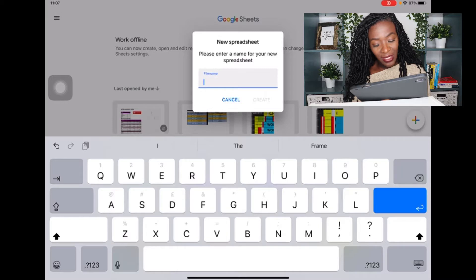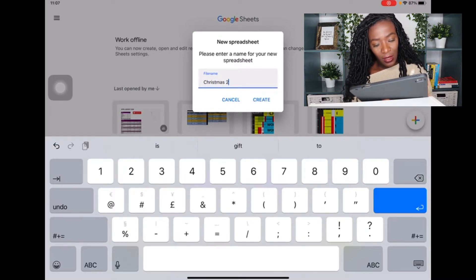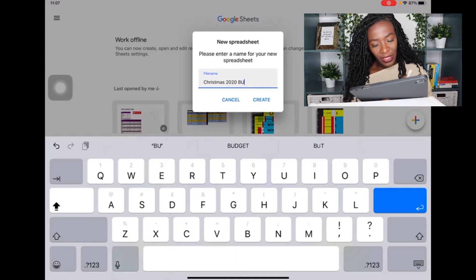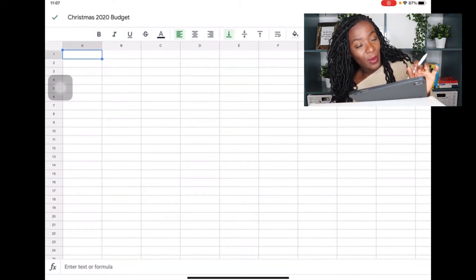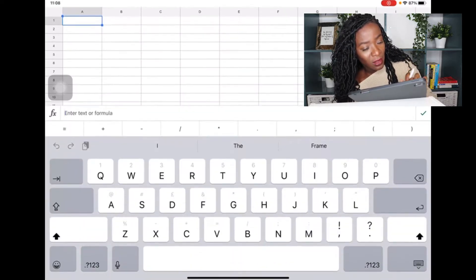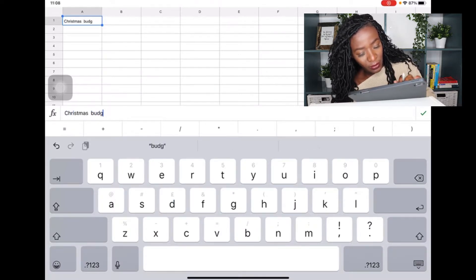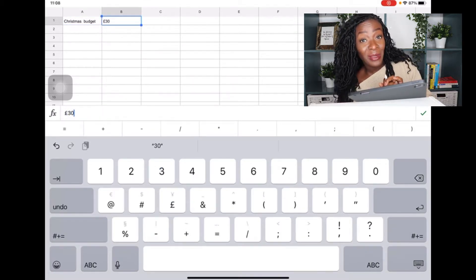First things first, I want to name my spreadsheet 'Christmas 2020 Budget.' So we've got a blank spreadsheet that we're working with — Christmas budget — and the total is 300 pounds. That's my Christmas budget: 300 pounds for everything, all included.